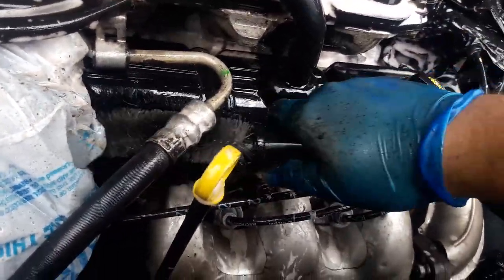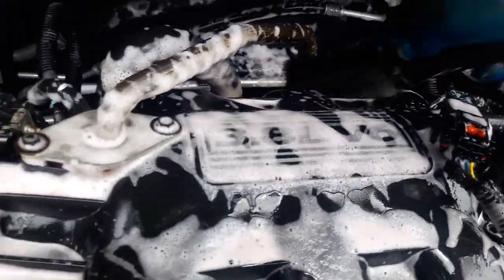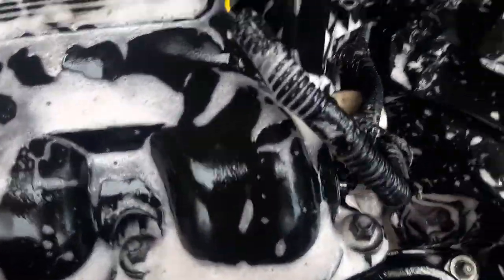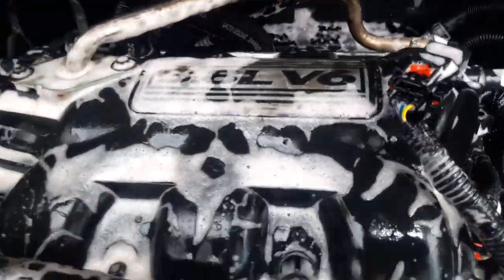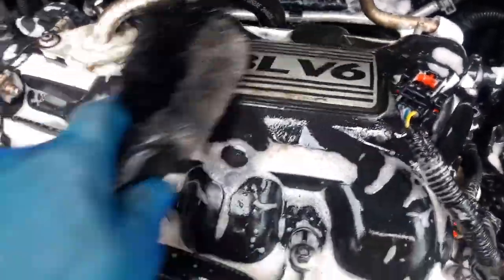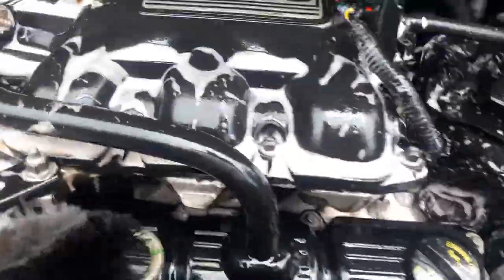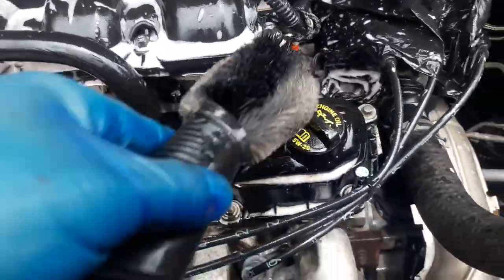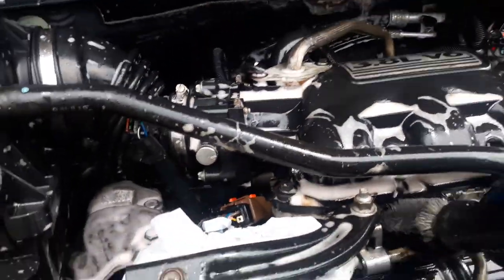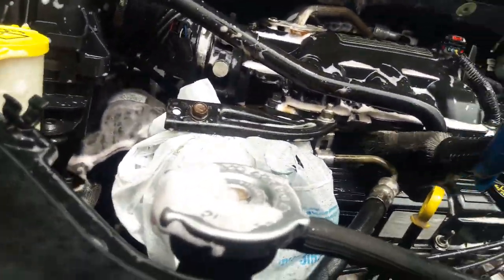Now I'll take my brush and agitate the surface. This brush is pretty cool because it's stiff and I can get into all these areas — it actually gets everything out. For example, I can get right between here — yeah, there we go. Get this part, and there we go, it's clean. Now it's ready for rinsing.